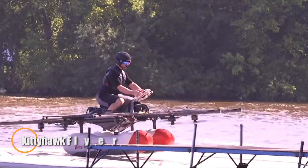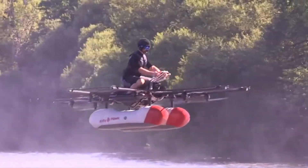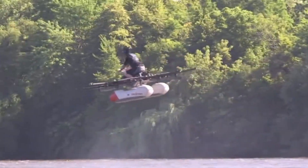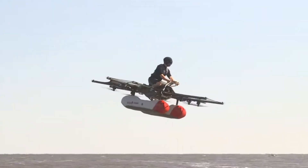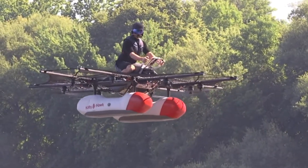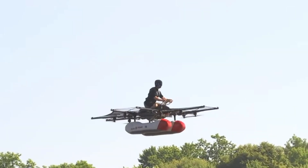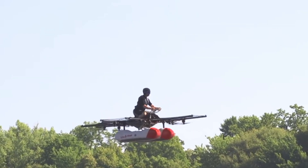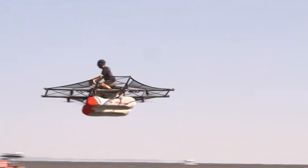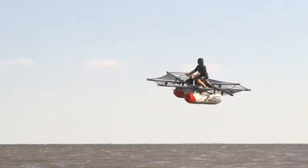The Kitty Hawk Flyer represented a bold step toward everyday personal flight, offering a kayak-sized all-electric VTOL aircraft designed for simplicity and accessibility. Capable of cruising at 32 kilometers per hour and hovering up to three meters above the ground, it delivered up to 20 minutes of stable, low-altitude flight on a single charge. Controlled like a drone and loaded with onboard sensors for automatic stabilization, it required no pilot's license — just a brief training session. Although the project ended in 2020, it helped shape the vision of compact, user-friendly air vehicles.